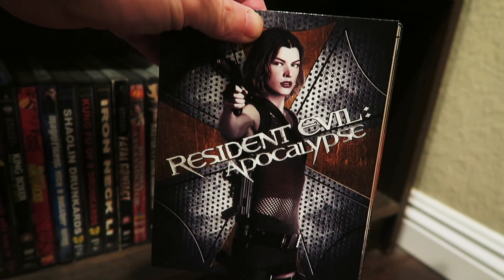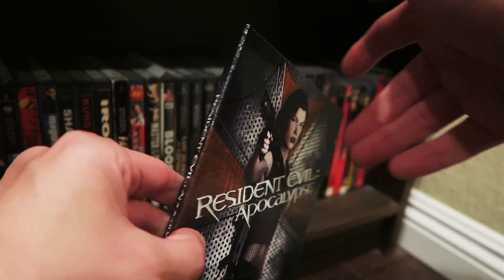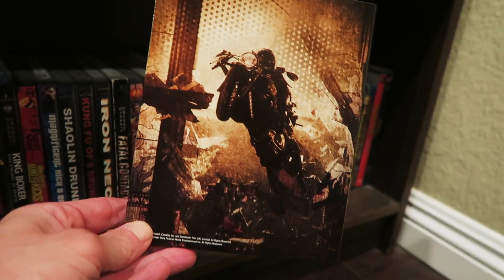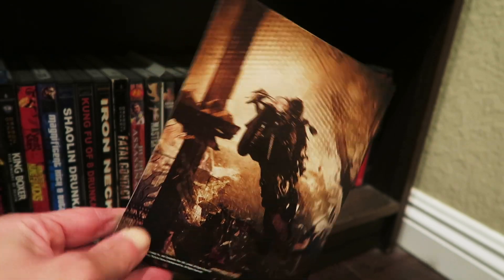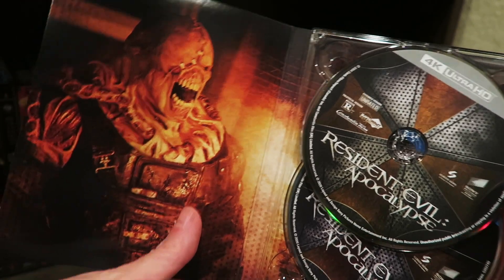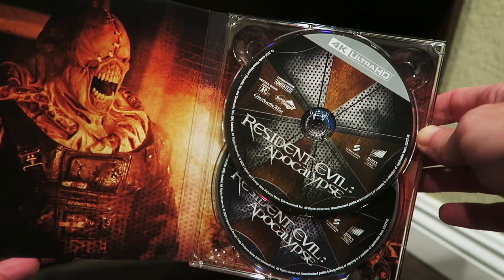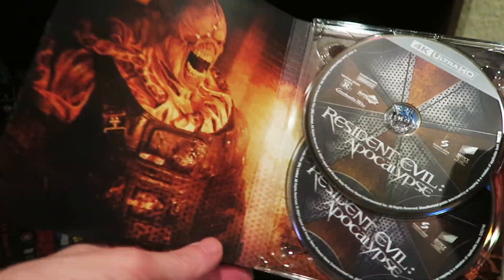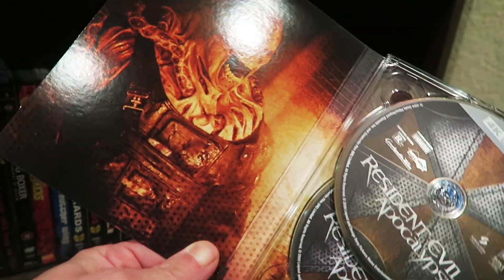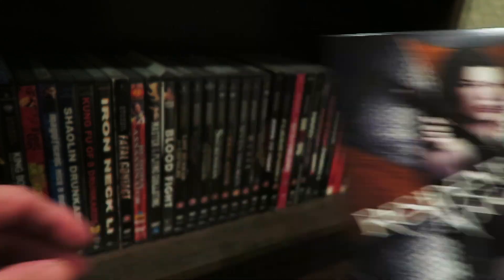Resident Evil Apocalypse. These are kind of like little tiny digipacks in a way. You get the spine right there, you get the back with her on that badass motorcycle doing her thing. You open this one up — I forgot that guy's name, I'm not going to lie. I think I've only ever seen a couple of these movies once, if that, to be 100% honest with you. I know I've seen the first one at least two times because I always liked Michelle Rodriguez. That's the Blu-ray and the 4K of Apocalypse.